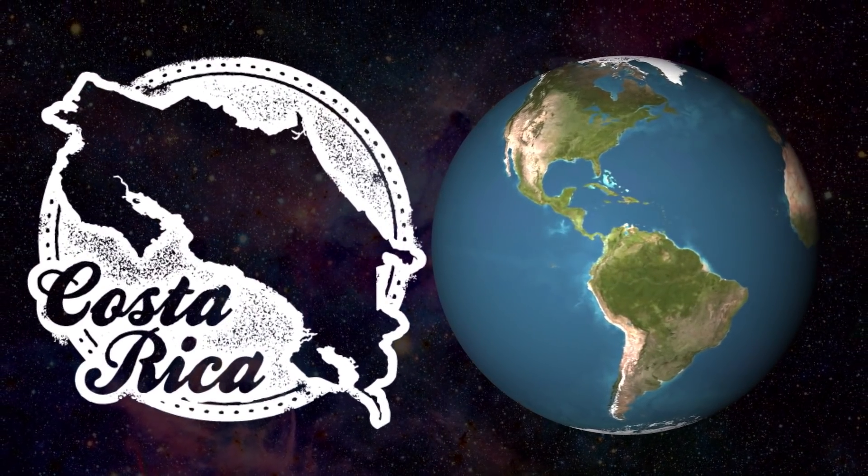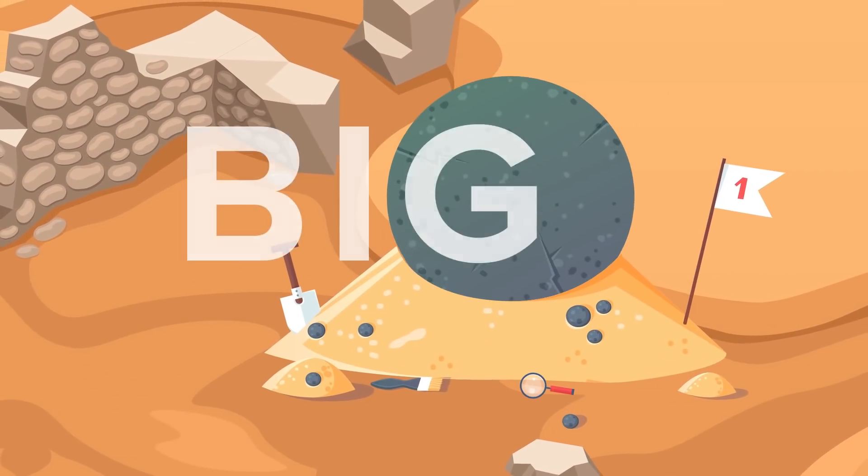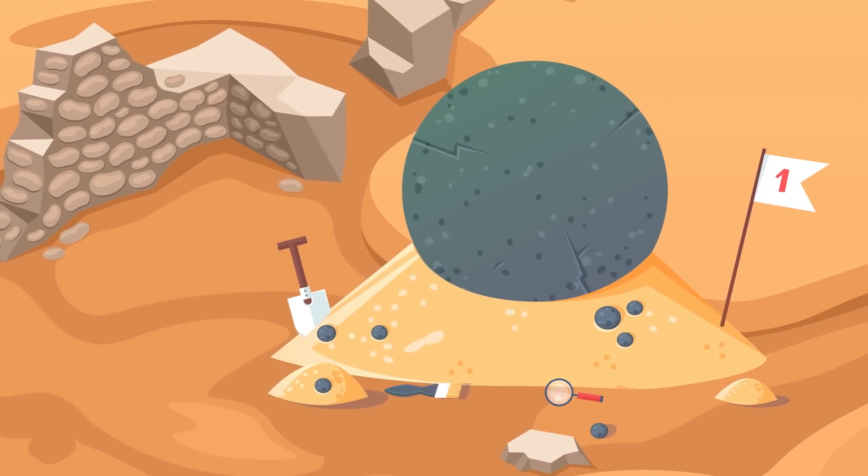One of the biggest mysteries possible in archaeology is how ancient civilizations could create something so big, so perfectly constructed, that it would seem impossible to make by human hands.